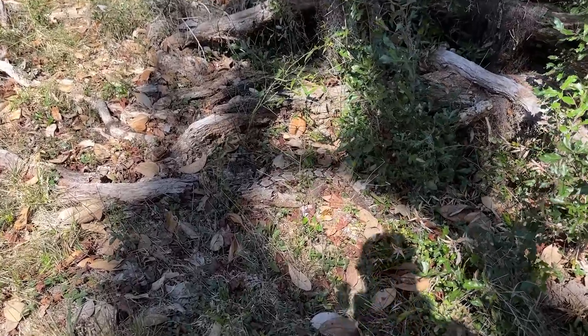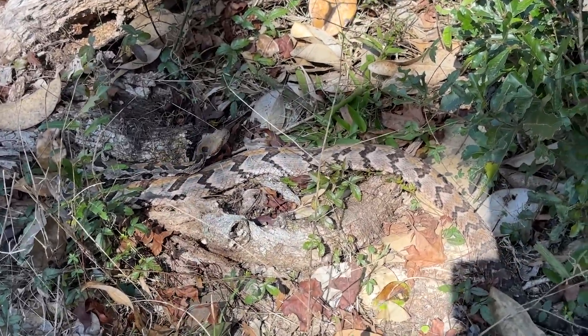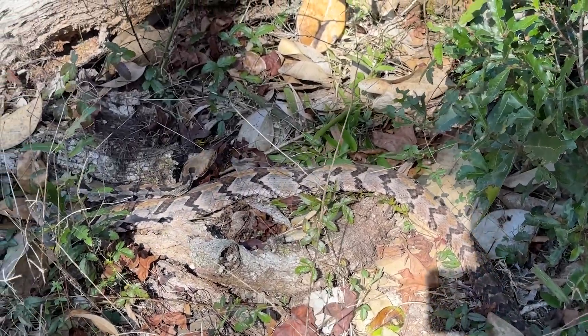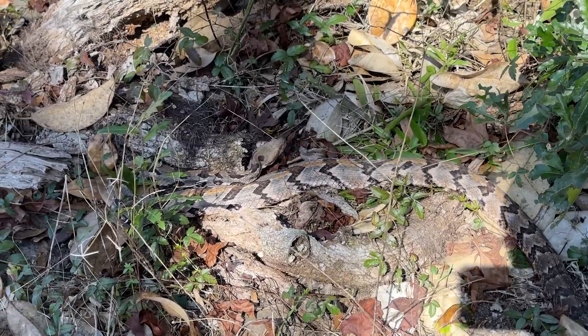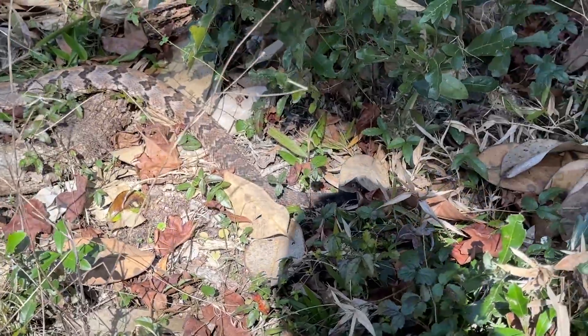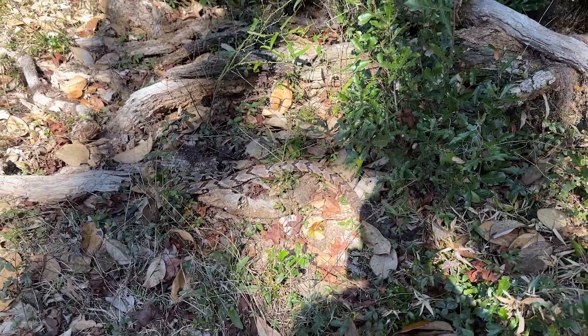Back to the first timber rattlesnake they saw today - it's a little bit skinny, and Dane already swabbed this one for snake fungal last time he was at the spot, so they're just going to leave it. Really pretty blue coloration on this guy - would be a nice looking snake with a bit more weight to it. They move on to continue herping, and as they leave the snake starts getting grumpy.